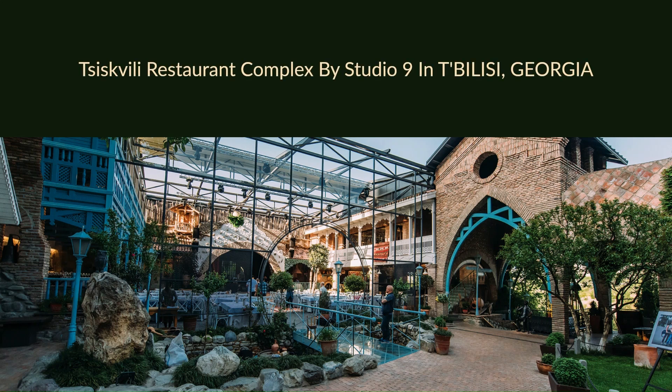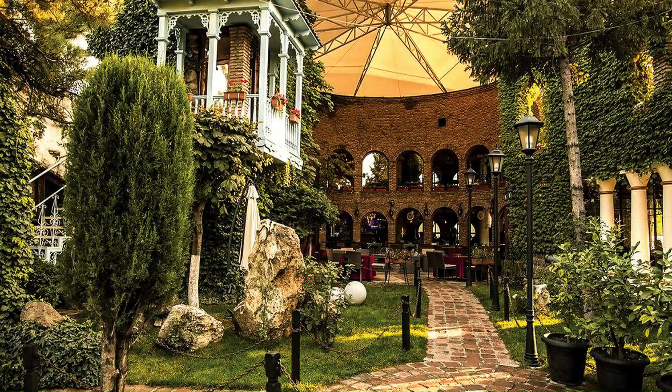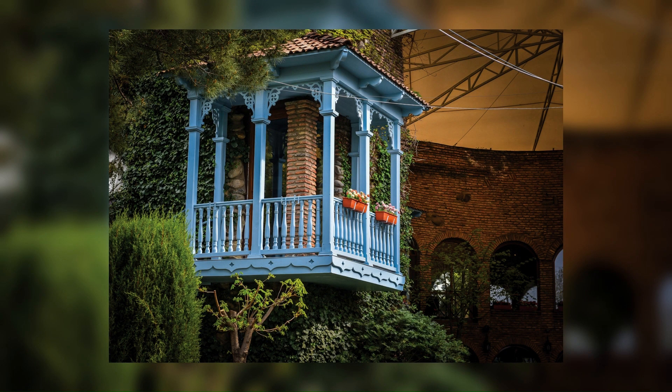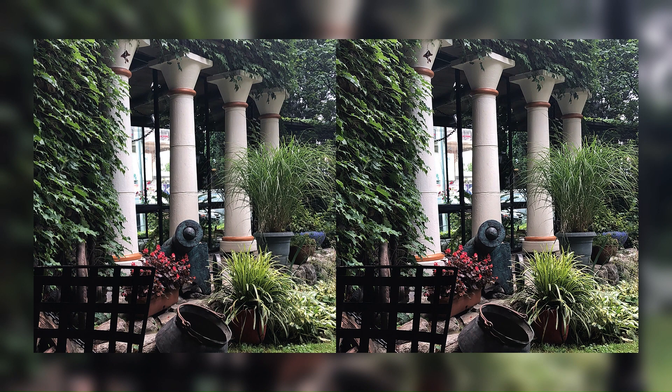Tsiskvili Restaurant Complex by Studio 9 in Tbilisi, Georgia. The attractive landscape of the coast, the operating mill, and the rather affluent waterfall falling into the river became the basis of the creative understanding of the author of the project.